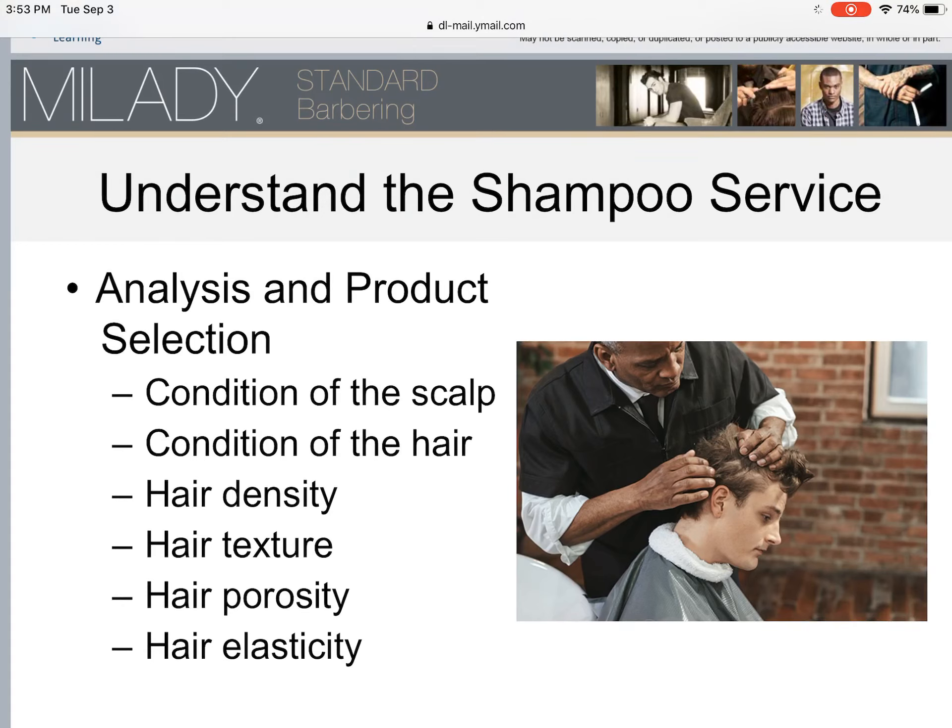Before you do anything — before the shampoo — you want to analyze the client's hair and scalp. Check for the condition of the scalp, condition of the hair, hair density, texture, porosity, and elasticity. Also check for any abrasions: if a client has any abrasions, do not perform the shampoo service, as this may harm the client and the stylist. An astute master hair care specialist will know that analyzing first gives you a determination of the condition of the client's scalp and whether you are allowed to proceed with the service.